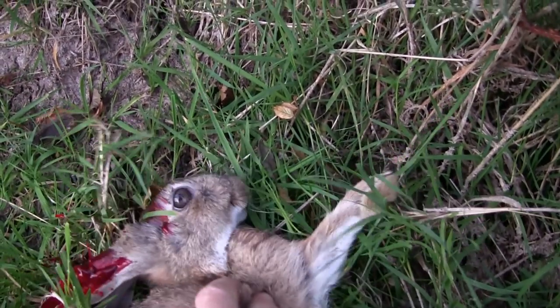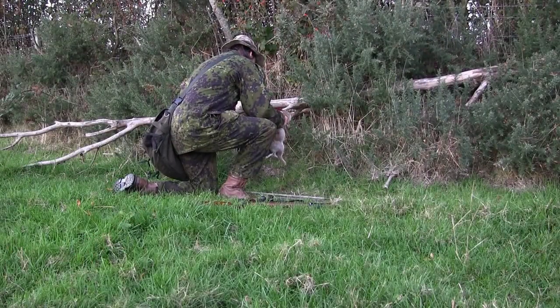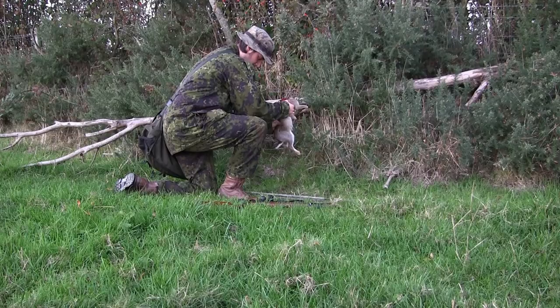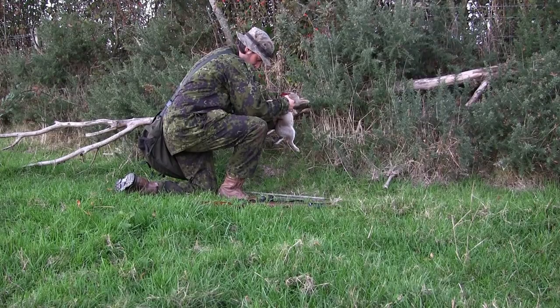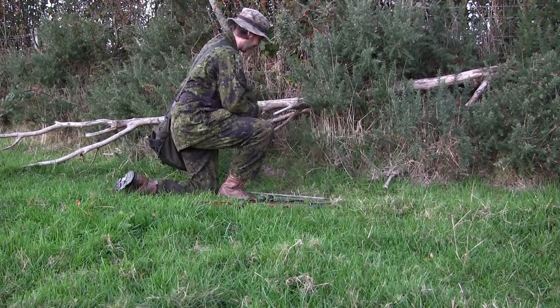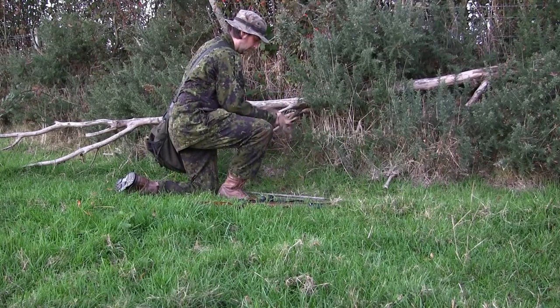Another nice clean head shot. You can see the thick blood coming from the ears, showing that the brain has been destroyed. This one's got a fairly big bladder as it takes a while to squeeze his belly out. Then I give him a wee flick or two to try and get rid of the blood out of his ears before putting him into the game bag.